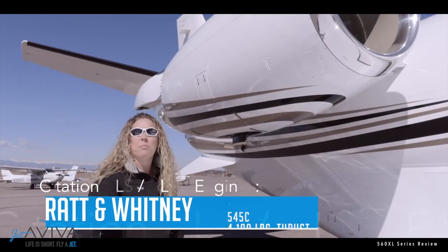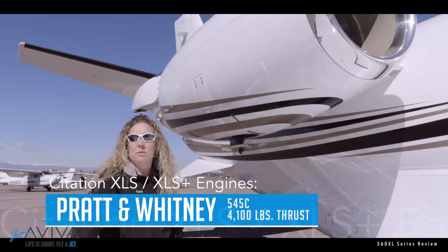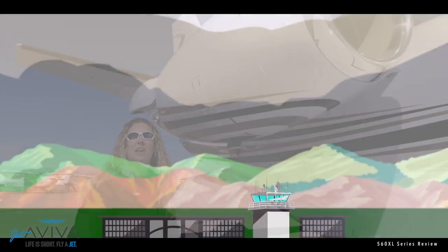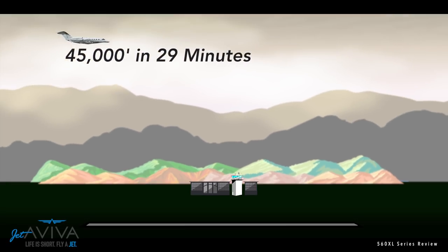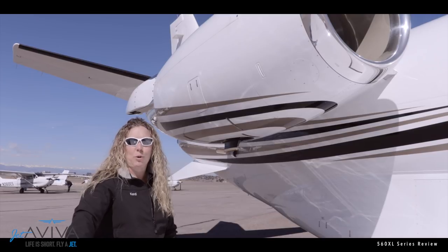This airplane is equipped with the Pratt & Whitney 545C engines, which have 4,100 pounds of thrust, allowing you to take off and climb to flight level 450 in 29 minutes. Coupled with this wing, it's an optimal performer.